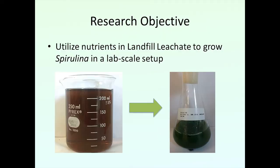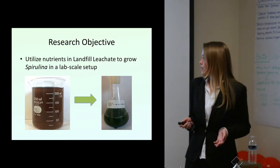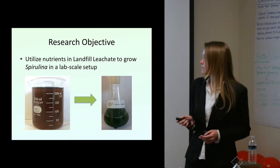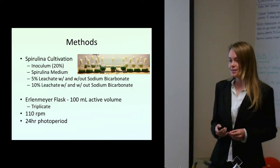My research objective was to basically utilize the nutrients from the Southwest Archer Landfill and see if we can grow spirulina in a lab setup. My methods were: I did everything in triplicate, as we said, for statistical significance.